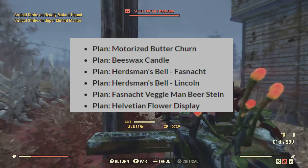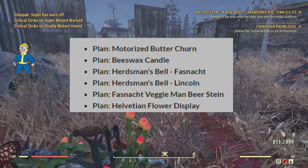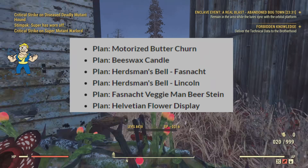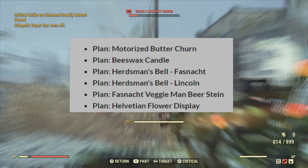We're also getting some new plans: the Salvation Flower Display, the Fast Snack Veggie Man, Beer Stein, Herdsman Bell, Lincoln Herdsman Bell, Fast Snack Beeswax Candle, and the Motorized Butter Churn.